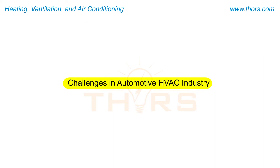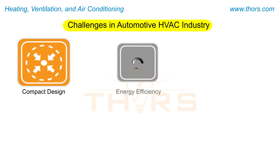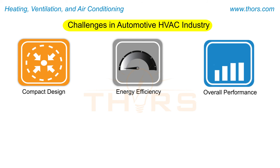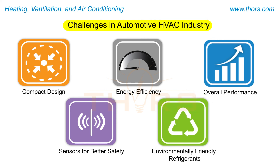The challenges faced by the automotive HVAC industry today include developing compact designs, improving energy efficiency, enhancing overall performance, integrating sensors for better safety, and developing environmentally friendly refrigerants.